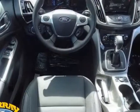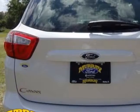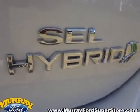This C-MAX Hybrid boasts a 2.0 liter engine and has a CVT transmission. Another great feature is that this vehicle is a hybrid. Additional options for this vehicle include power locks, CD player, tinted windows, and passenger airbag.